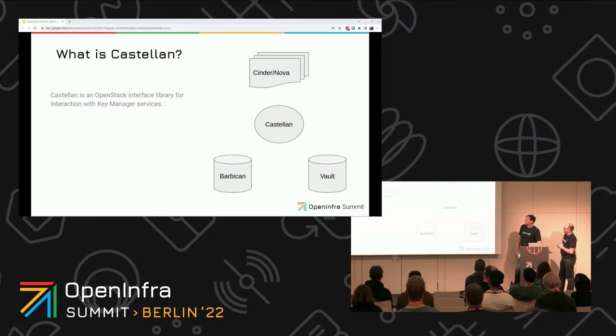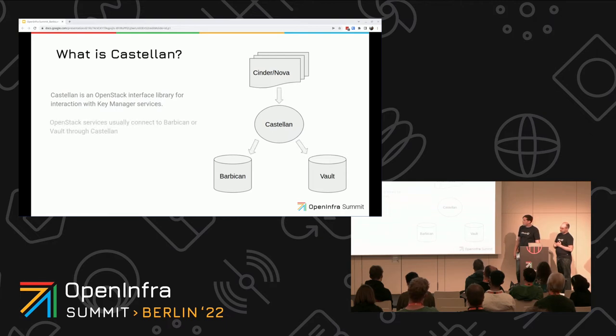Why are we talking about Castellan? Because all services reach Barbican through Castellan. Castellan is basically a Python interface that projects like Cinder, Nova, or even Octavia can use to get to the backends. Vault is pretty much popular, so you can configure it as a Barbican backend as well — you go through Castellan to Barbican and then store secrets in Vault.